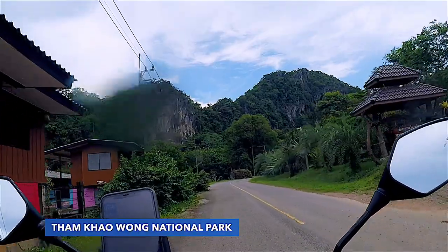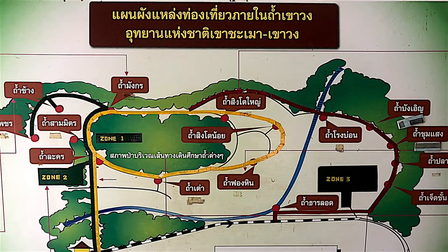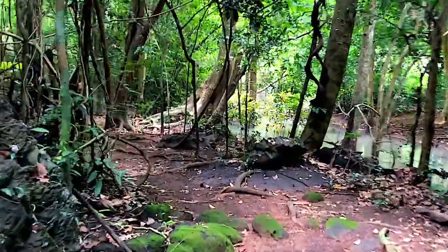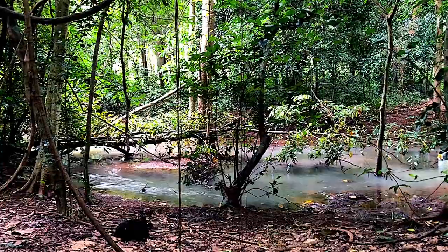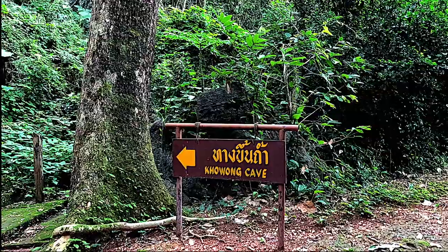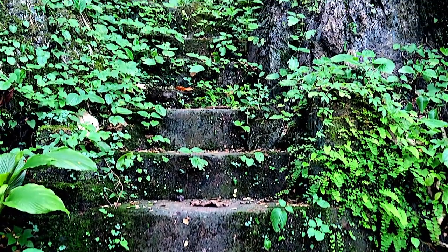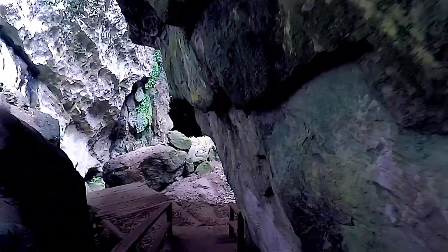Kaowong National Park is a group of limestone hills approximately 3 km long, standing in a circular cluster with cliffs and caves containing stalagmites and stalactites. You have to bring your own flashlight or rent one at the entrance for 50 baht if you wish to explore the caves, as there are no natural lights inside.